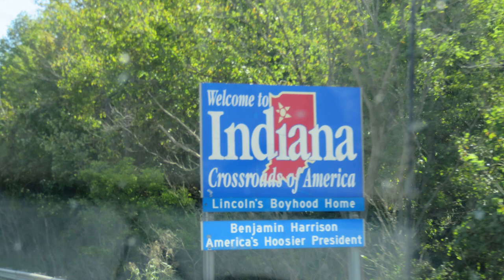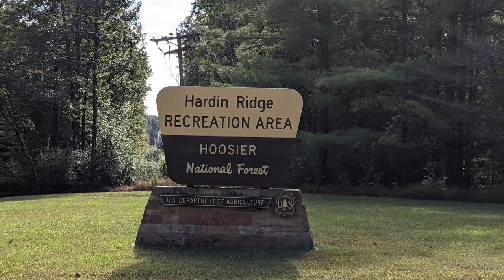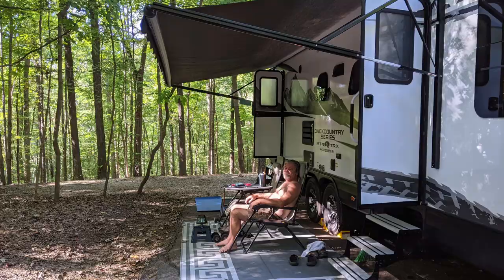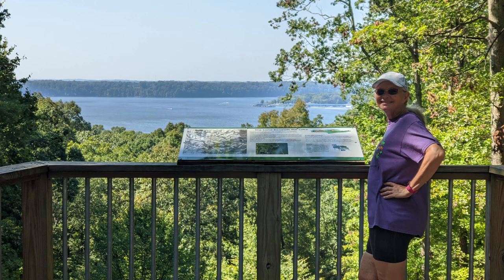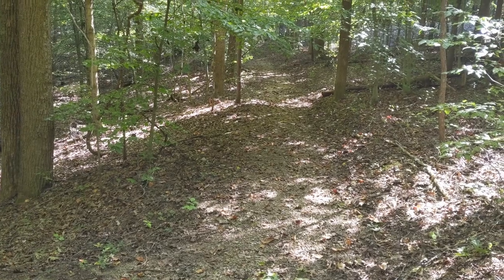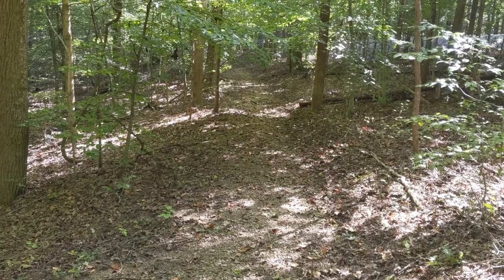Hardin Ridge Recreation Area is located on Monroe Lake, south of Bloomington, Indiana. This recreation area offers six campground loops, and a few were closed while we were there — it appeared there was some type of damage in the area. There's a swimming beach, hiking trails, a boat launch, and much more. It is open from April through mid-October. We spent seven nights there in Site 149. The campground has a nice trail that runs along the paved road and connects to each one of the campsite loops.